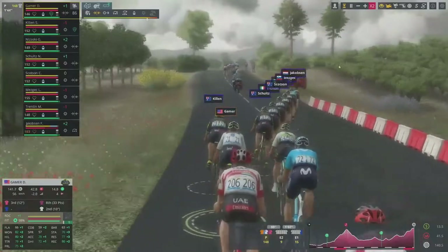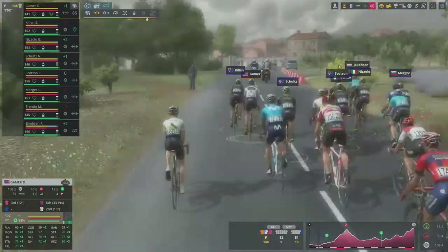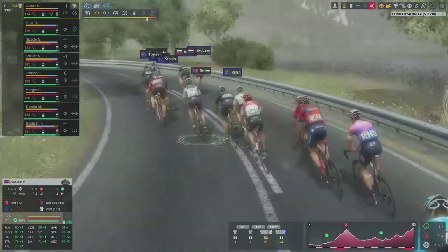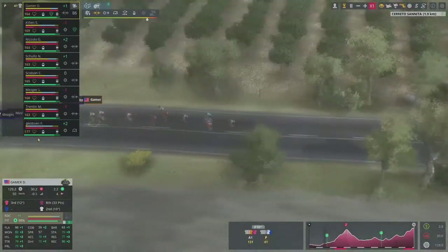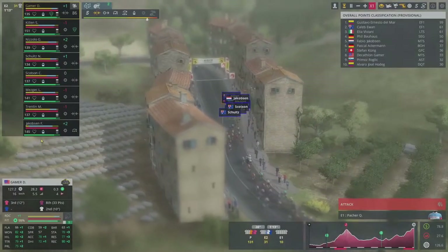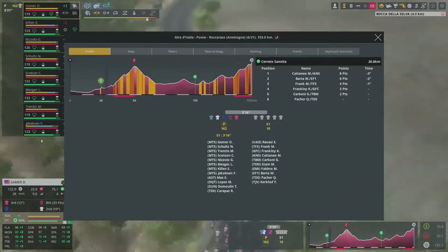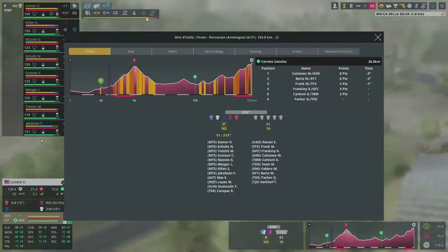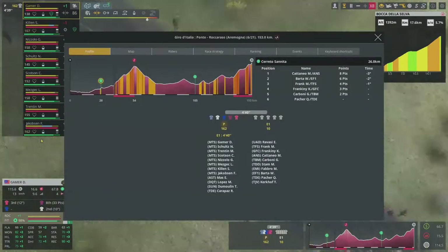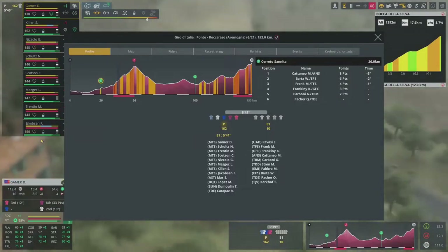Conti in the break — must be going for the KOM points. 24 riders total have gone away. Not a fan of these extra nine — 15 would be fine, but 24 is pretty bad for just stage six, with time gaps still short meaning the breakaway can't take the stage. But everybody pulls back in, then it splits again and comes back together with just 10 riders away — so much better. They quickly have a three-minute gap. The riders in the break: Ravasi, Frankiny, and Barta. Not really any threats. Matias Frank might be the best chance of staying away, but I doubt it.